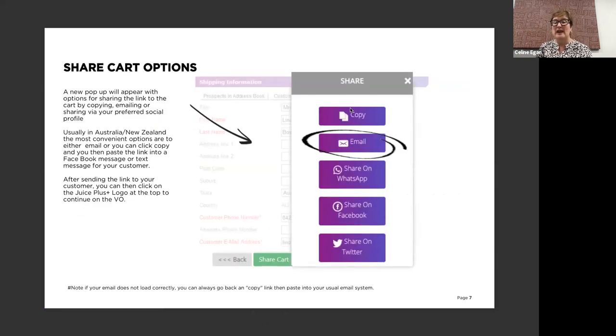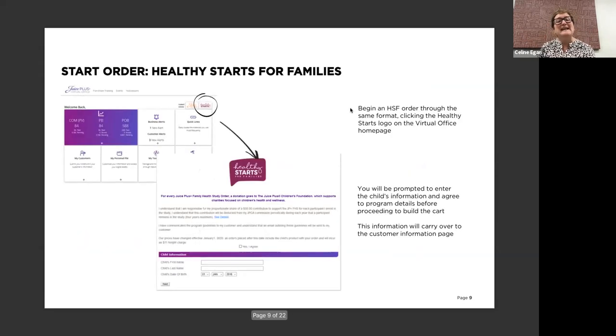You get the opportunity to share by email, or for those of you who use WhatsApp or Messenger. What have you found you use the most, Jade? I predominantly find that the copy button is where I hang out. I just copy it and drop it straight into a text or into a Messenger chat on Facebook. Easy - as simple as that. I'd probably do the same - copy and then lift it into whichever channel I know best for that customer, because I might have been interacting with them on Messenger or text. Less likely email at the moment - text and Messenger are definitely the way to go. And it's exactly the same process for Healthy Starts.